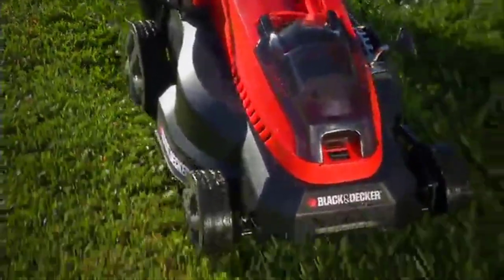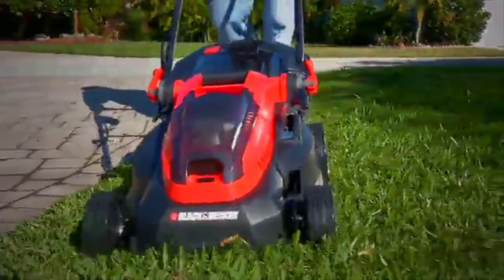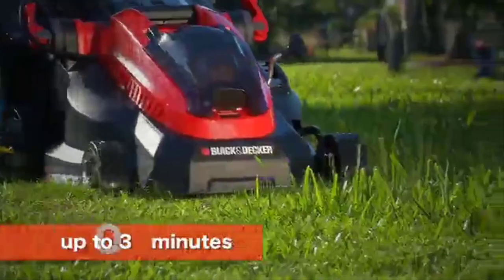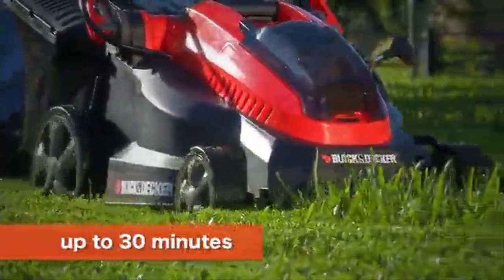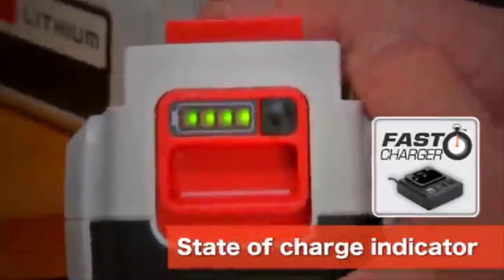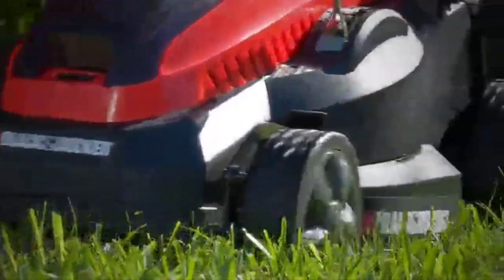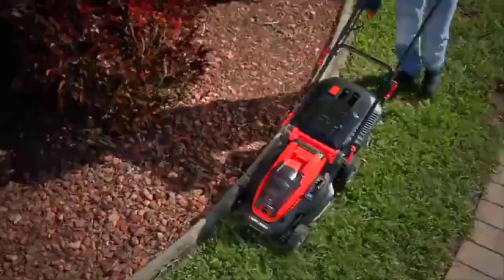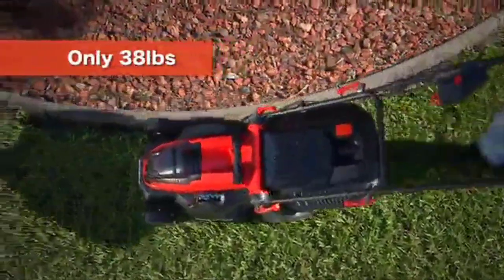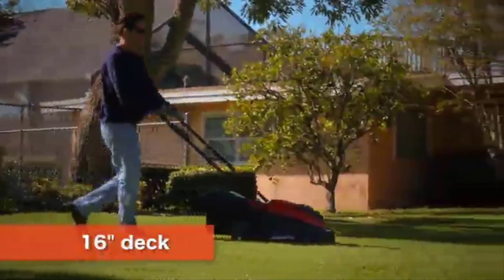Do you have dips and hills in your yard or different types of grass that need to be cut at different heights? The cordless Black+Decker mower has you covered with 6 different height settings ranging from 1 to 3 inches. You can adjust the height easily as you mow using the single lever system. Plus, you can collect clippings while you go with the large 9.5-gallon collection bag, or use the mower's mulching feature. Even with the collection bag, this mower is easy to store because the handle folds to take up less space.